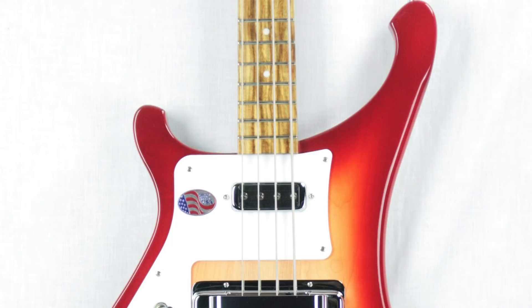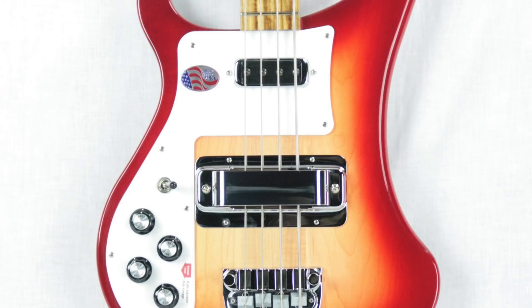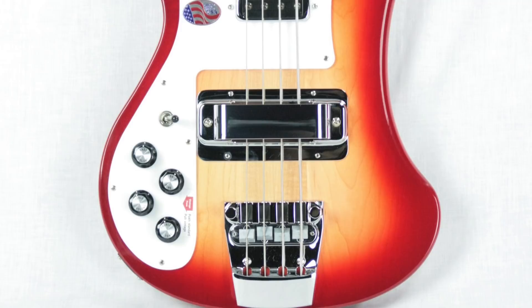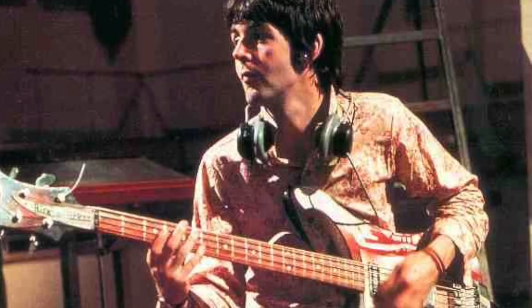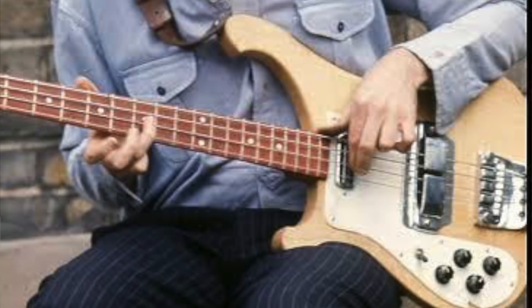The only other bass McCartney is known to have played during his time with the Beatles is a Fire Glow 1964 Rickenbacker 4001 bass, which Paul still retains to this day and played heavily on the later Beatles recordings from Revolver onwards, as well as with Wings throughout the 1970s. Its Fire Glow or Red Sunburst finish was psychedelically changed into a dripping pattern in 1967, before he would then strip it down to bare wood in 1969, which is how it remains today.